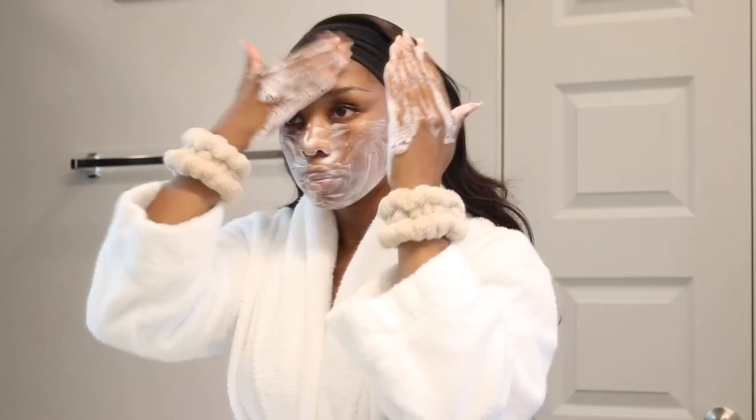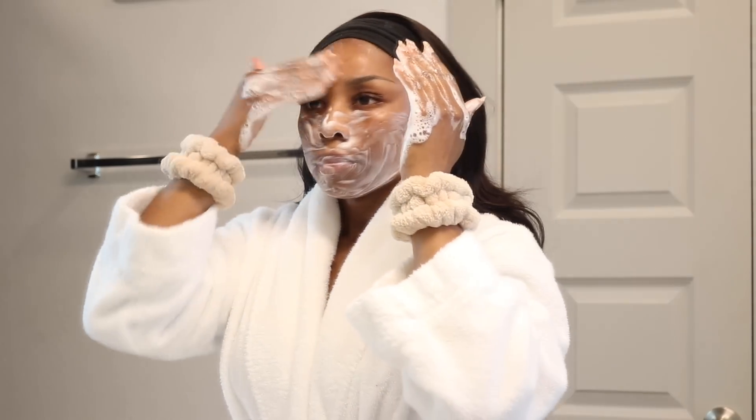I look forward to vacations because my skin flourishes when I'm out of the country. I don't know if it's because I simplify my skincare routine so it'll fit in my carry-on, or if I'm just less stressed out on vacation. But whatever it is, I'm grateful for it, because for the last few years I've dealt with adult acne, and of course breakouts come with that — but what I've really struggled with is the stubborn dark spots and hyperpigmentation that's always left behind.